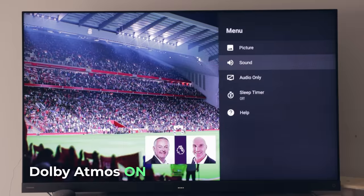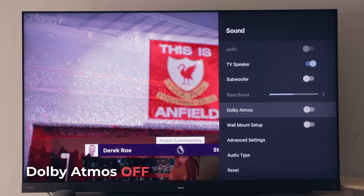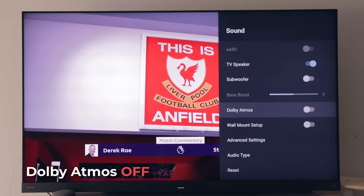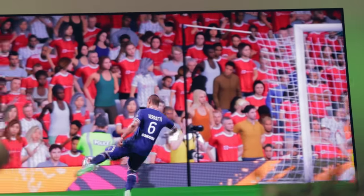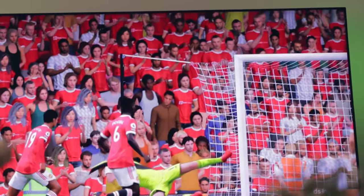I was blown away by the quality, especially when you score a goal and the crowd goes crazy and starts cheering. You actually feel that vibrato and the vibration in your chest thanks to that subwoofer as well. It definitely makes you feel like you're in the action.